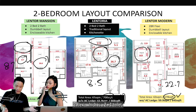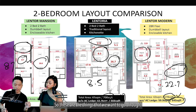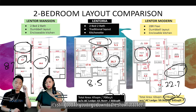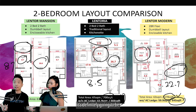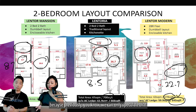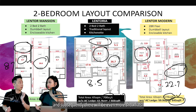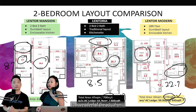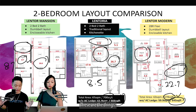For Lentor Modern's flexi unit (2 bed, 1 bath), after removing the aircon ledge the actual size is 645 sq ft — smaller than Lentor Mansion and with only one toilet. These are the things to go through, but it's still good to visit the show flat to feel the space. When the space feels bigger, it is bigger. Going down to show flats now is a plus since buyers can compare actual units.